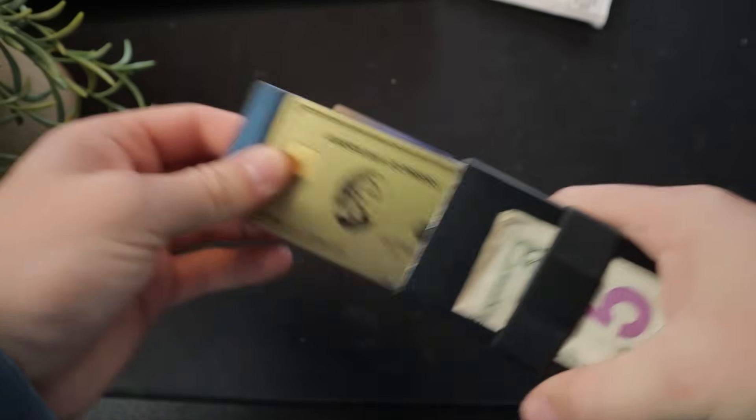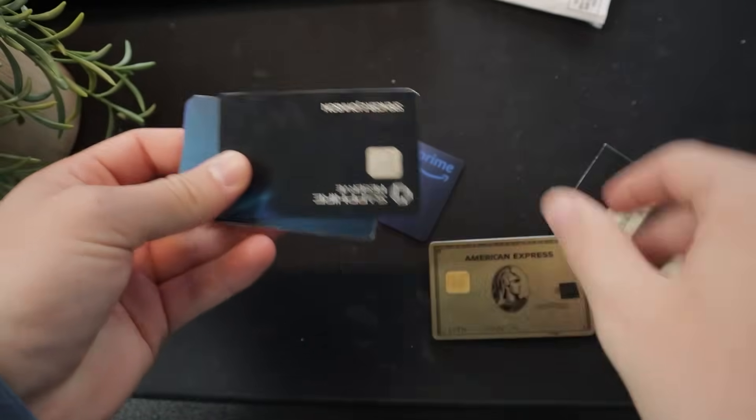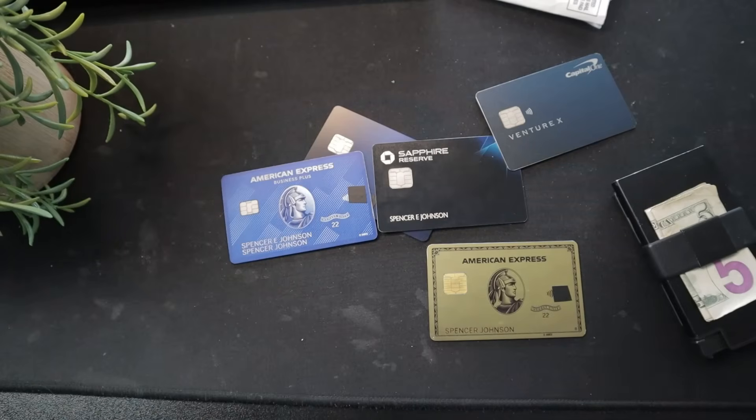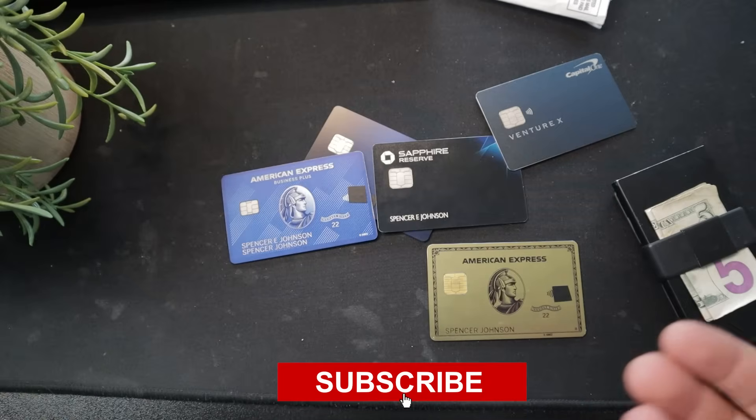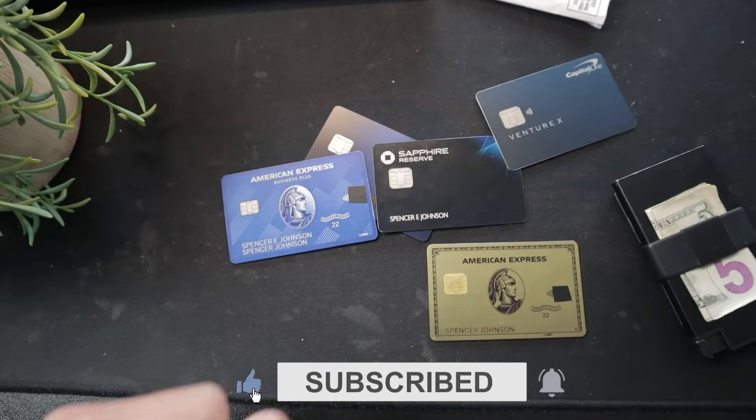If you'd like to see me unbox more of my credit cards, including all of these in my wallet right here, be sure to go ahead and click into the next video. As always, I sincerely appreciate you watching this video. If you enjoyed it, please consider leaving a like and subscribing to the channel, and I'll catch you guys next time.